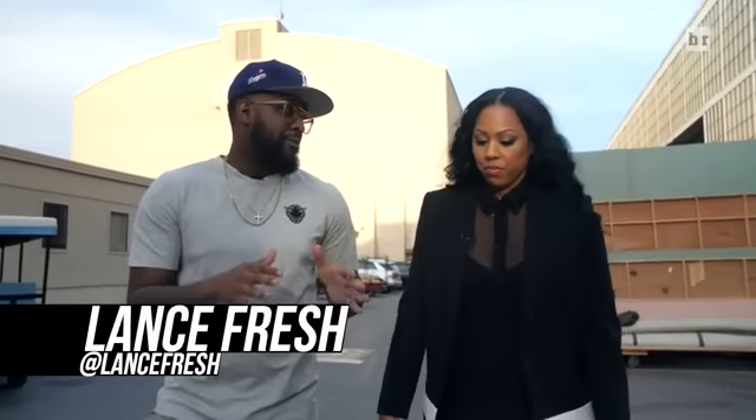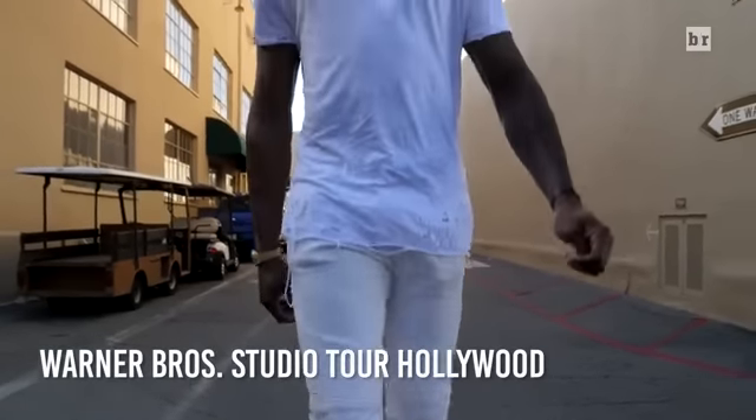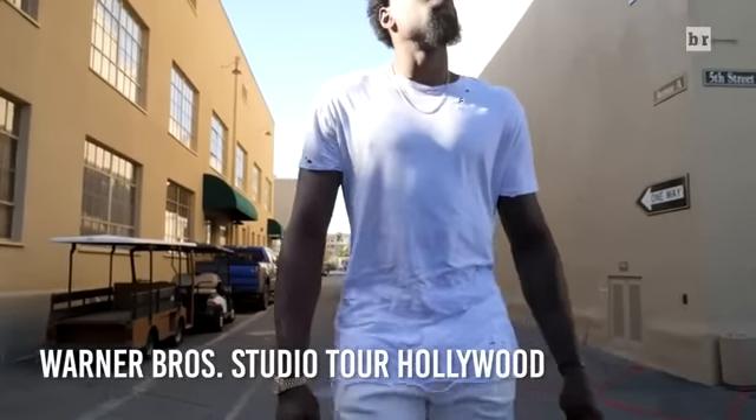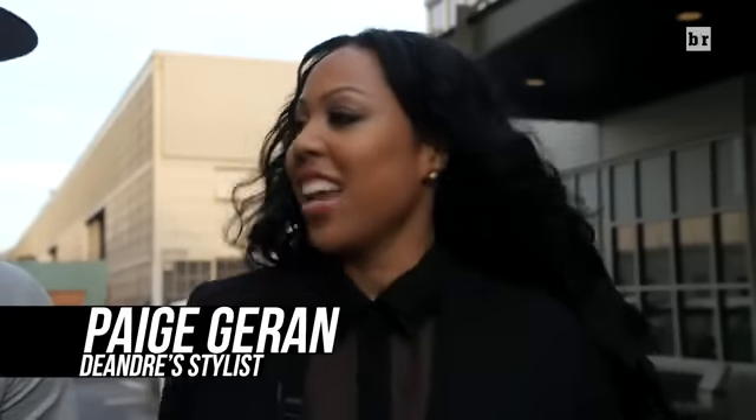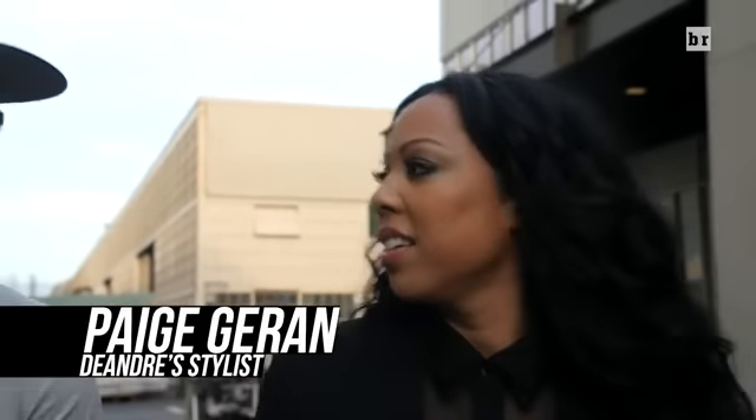DeAndre is probably the biggest Batman fan in the NBA, hands down. So today we're at the Batman exhibit and we've got a couple surprises for him. Today I'm going to put him in what I feel like is the best, most classic Bruce Wayne look.